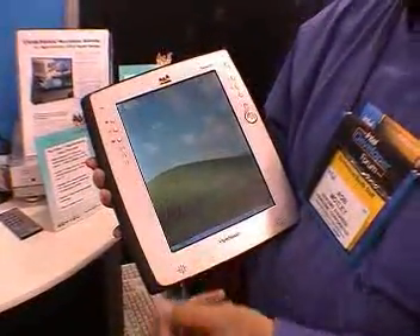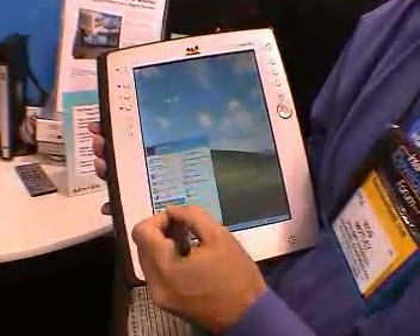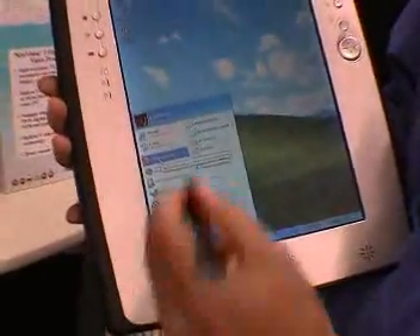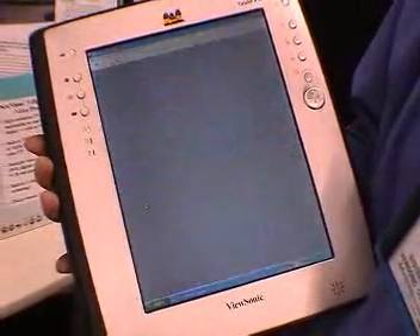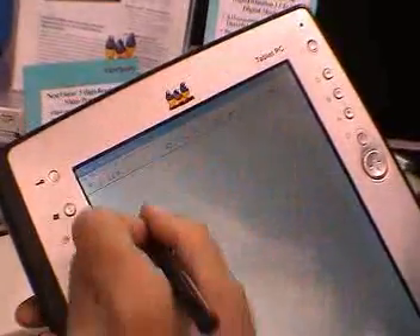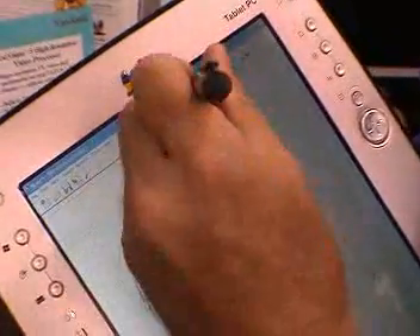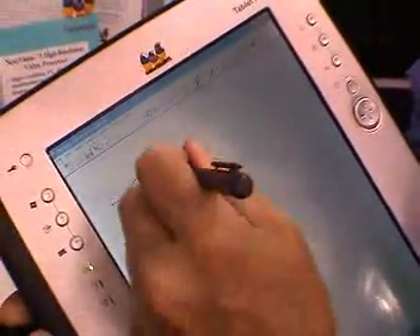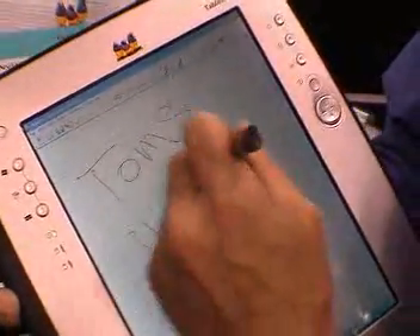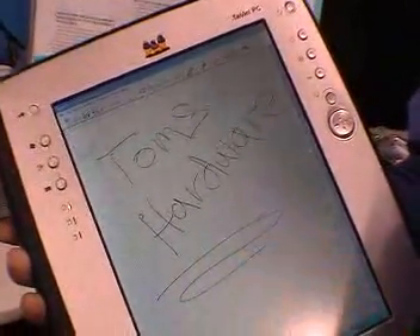What that is, is the pen talks to the screen. This allows you to step through things without actually touching the screen. The difference with XP Tablet Edition is that it has Journal, which is a handwriting recognition software. Put it back to pen — sorry, I missed it. All righty then. This gives you an example of how the handwriting works.